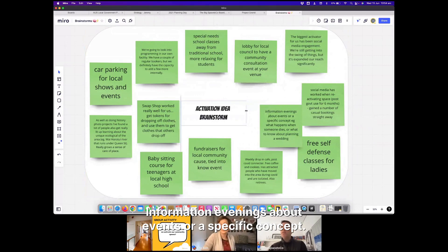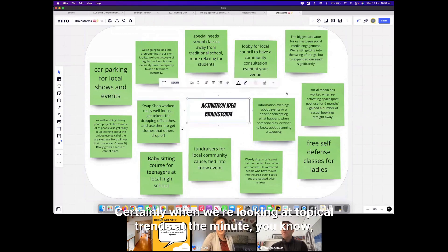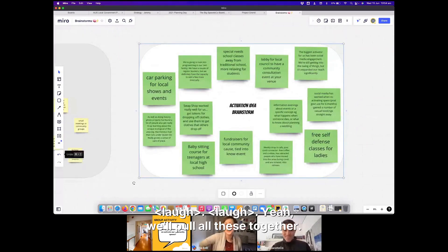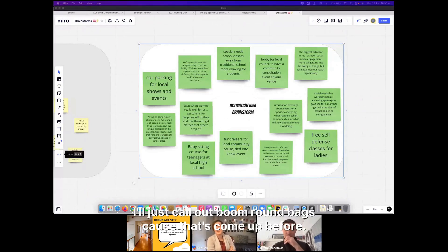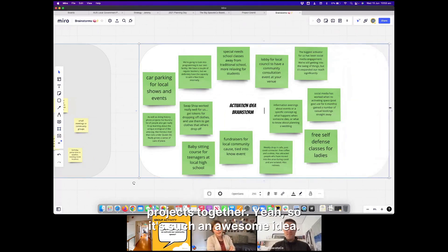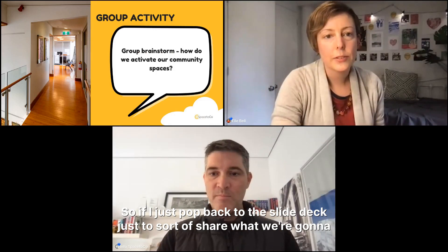Another great idea: information evenings about specific concepts, such as 'what happens when someone dies' or 'what to know about planning a wedding.' With topical trends like the great resignation and the future of work, those big themes people want to discuss in community settings are a real opportunity. Also from the chat: boomerang bags — upcycling materials and distributing them to people for fun community projects together. We're at the top of the hour now, so we're going to wrap things up. We'll pop back to the slide deck to share what we're sending out, and all the notes from today will be sent to you.